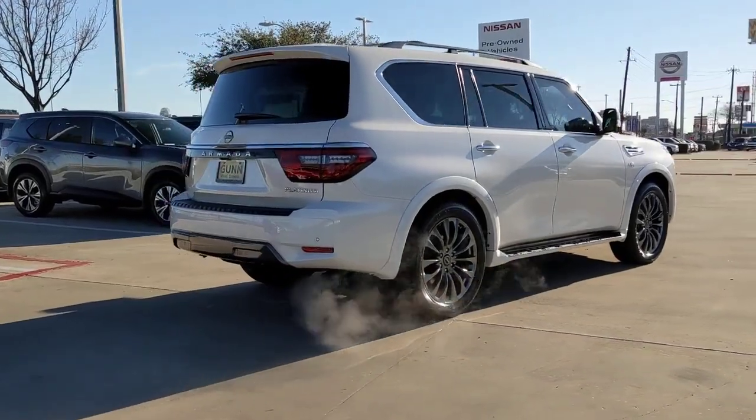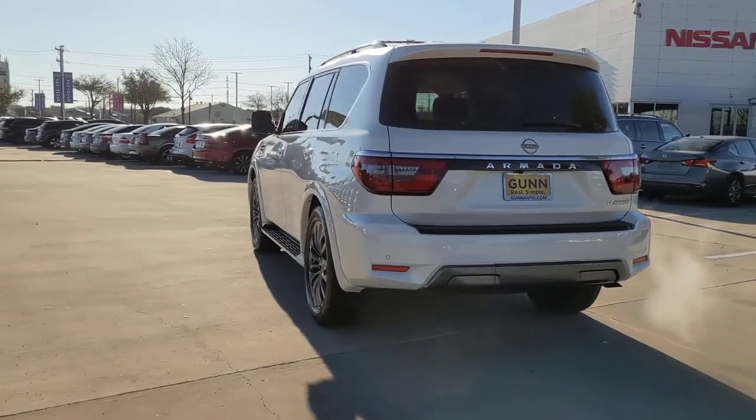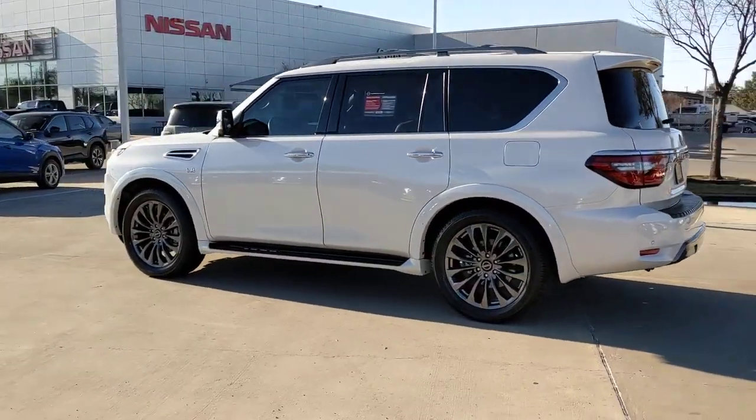Indulge your love of the strong silent type. This handsome Armada offers remarkable capability, yet still gives you a refined, upscale passenger experience that's smooth and serenely quiet.